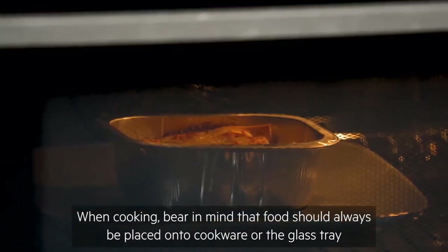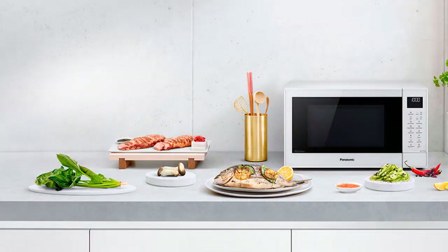Head to our best microwaves guide in this video to discover the pros and cons of each microwave type.